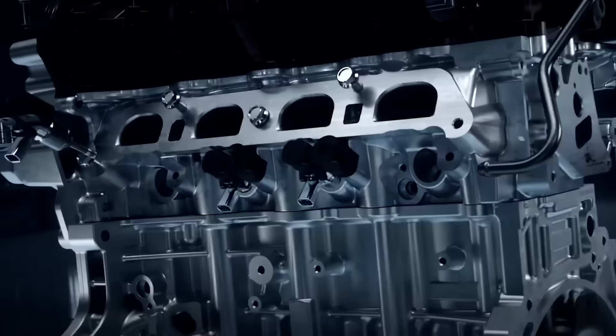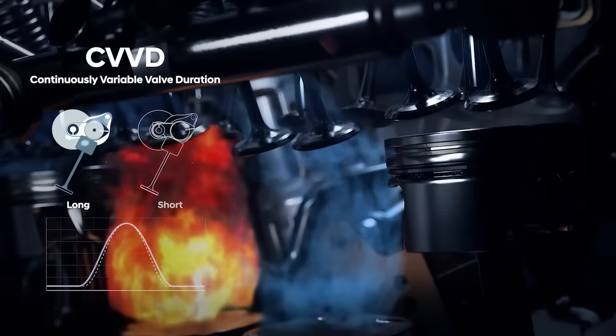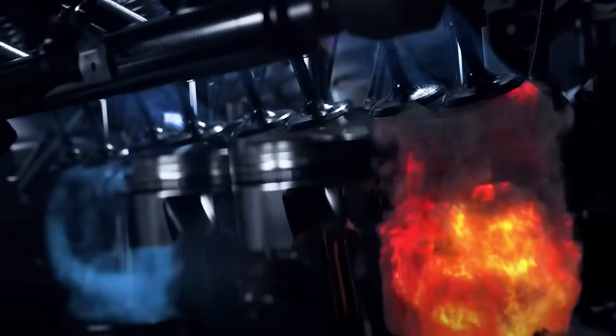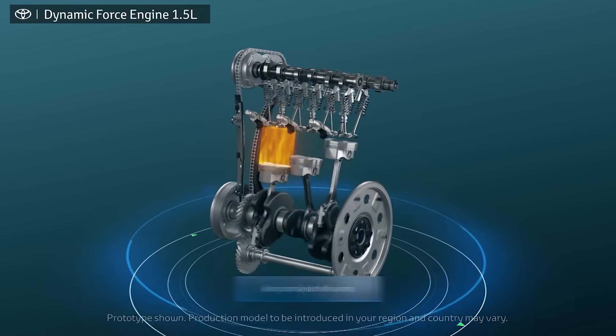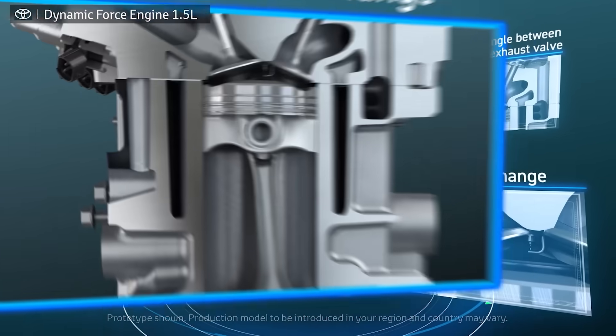Typically you want to try to do that for about 200 to 300 miles before the engine is broken in. From talking to engineers, especially on the high-performance side, the concept revolves around the moving parts of the engine — the running surfaces need time to adjust to even wear.